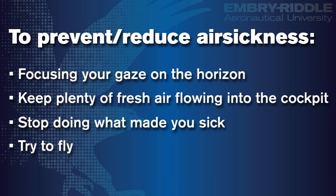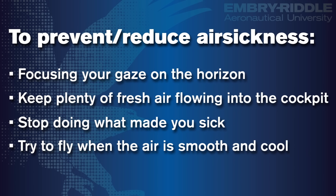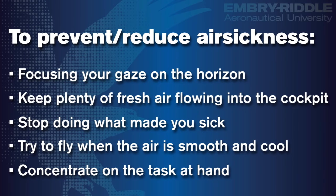Try to fly when the air is smooth and cool, such as early in the morning or at altitudes above the bases of the clouds. Concentrate on the task at hand. The pilot flying is usually not the first one to get sick — his mind is busy and doesn't have the time to be confused with secondary information.